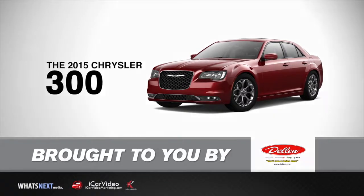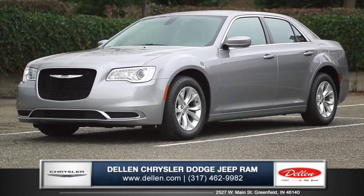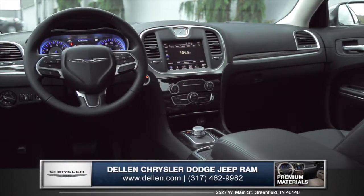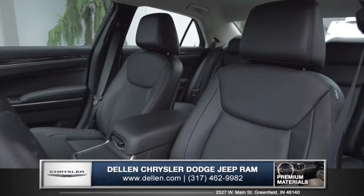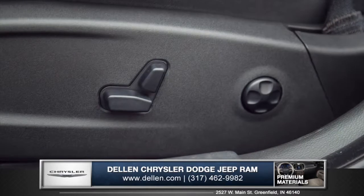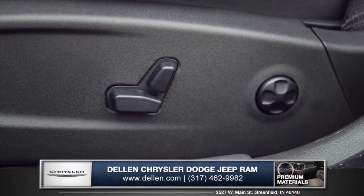Let's talk about the new 2015 Chrysler 300 from Dellon Chrysler Jeep Dodge Ram. An inspired interior filled with advanced technologies sets the Chrysler 300 apart. Leather trim seats are now standard on all models, and standard heated 8-way power front seats include a power 4-way lumbar adjustment for added comfort and support.